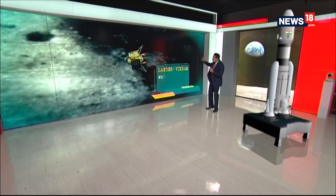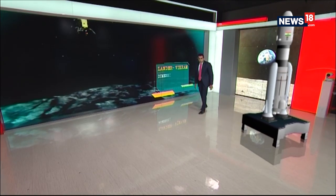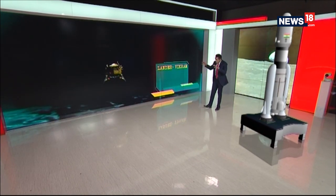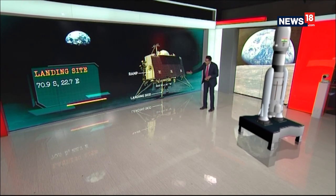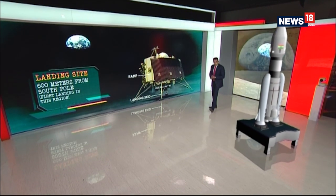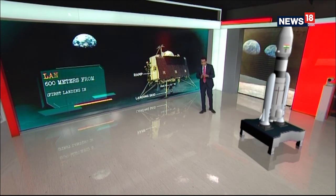The Vikram Lander, somewhere around day 54, will choose the right time and spot — and there is an alternative spot too — where it will attempt to touch down on the Moon's surface. Once it touches down, the ramp will open up. The landing site is at 70.9 degrees south, 22.7 degrees east — 600 metres from the south pole, the first landing in this region.